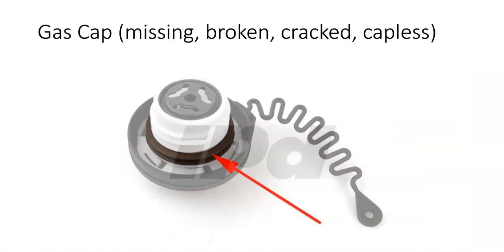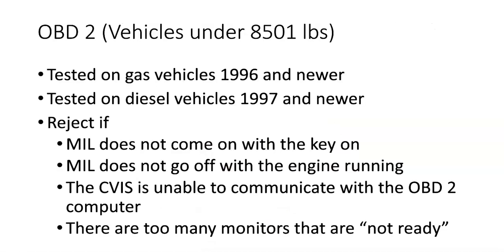The gas cap must be verified as present, and if it is there, we have to verify it's not broken or cracked. Be aware that some vehicles nowadays are capless. When you go to the CVIS station, it's going to ask you about the gas cap and you have to choose whether it's missing, broken, cracked, capless, or there.